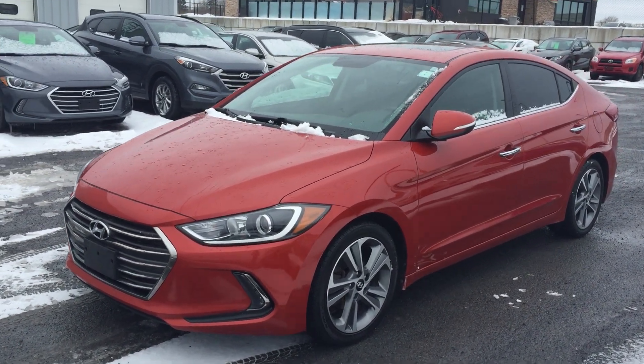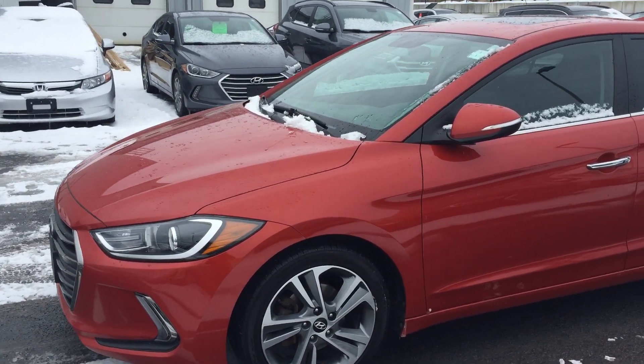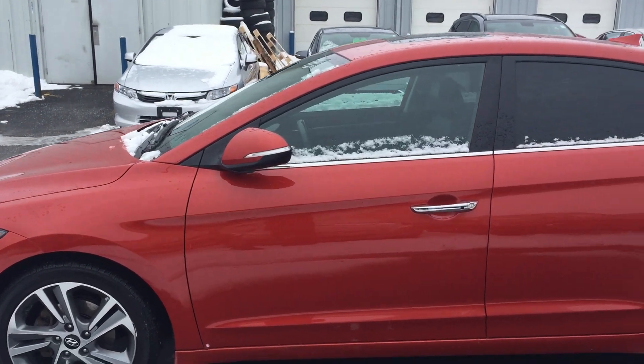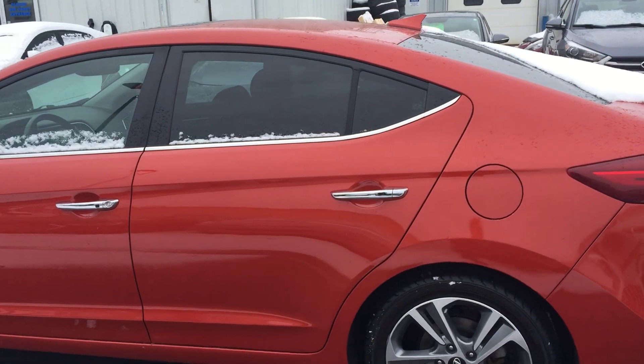Hey everyone, Mark here at Seaway Hyundai, here to show you another gorgeous pre-owned vehicle. This is a 2017 Hyundai Elantra Limited package — got all the features, local trade, bought here, serviced here. Let's do a quick walk around on the vehicle and I'll show you some of the interior features.